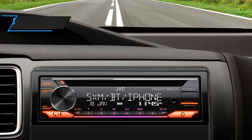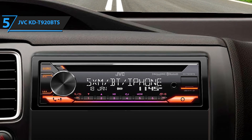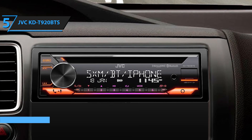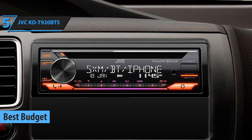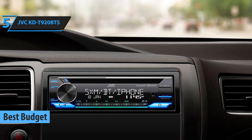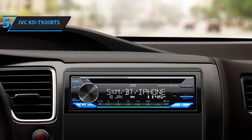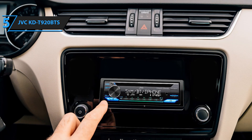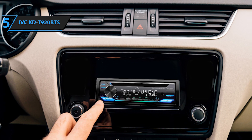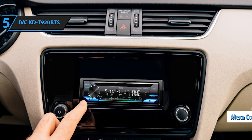Looking to upgrade your car stereo without breaking the bank? The JVC KDT920BTS should be at the top of your list. As the leading budget-friendly car stereo for 2024, it couples affordability with superior quality, providing an impressive audio experience. The KDT920BTS employs JVC's proprietary K2 technology, which enhances audio playback by expanding the frequency range. One of the standout features is its compatibility with Alexa.